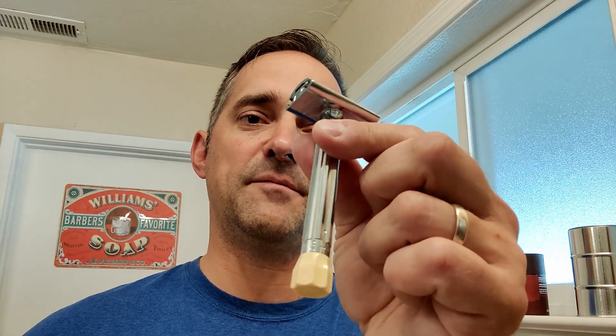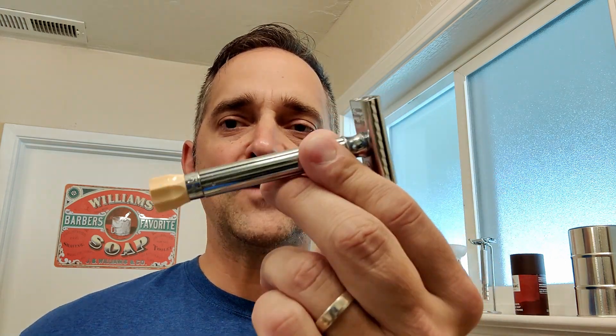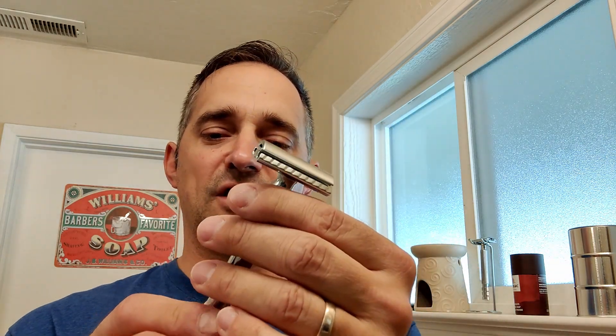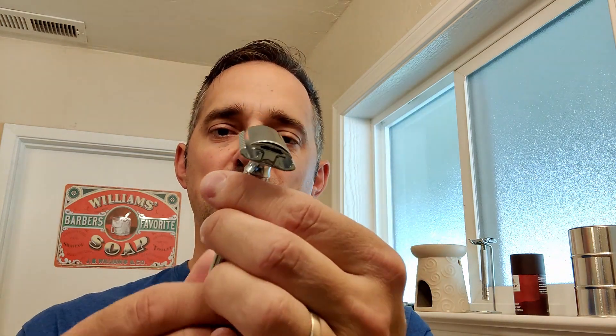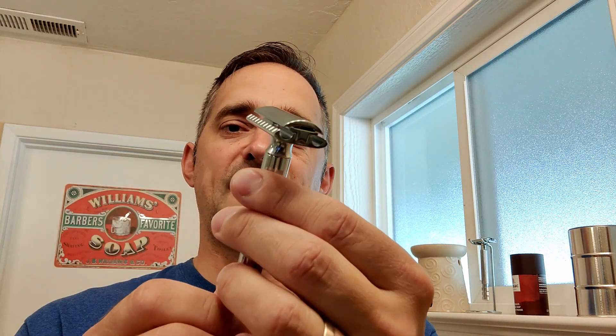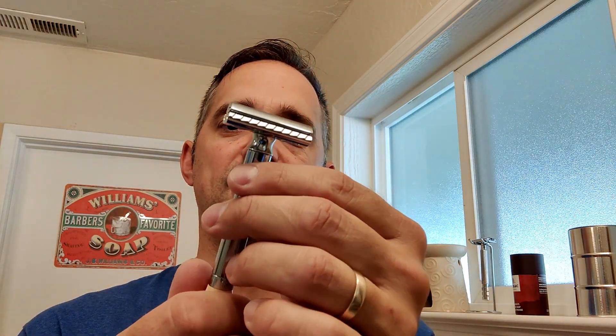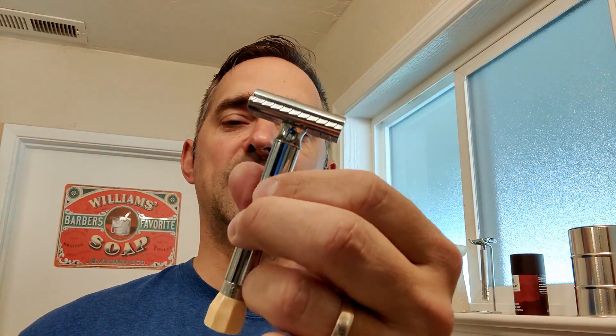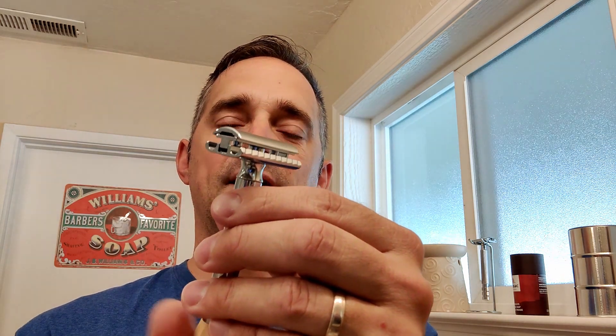They make a bunch of different razors — a lot of people know the 34C as a good entry-level razor. This Progress is somewhere between $70 and $80, so it's not really expensive at all for an adjustable razor. It's some sort of Zamak cast zinc alloy, chrome plated. It's not going to be an heirloom to pass on to your kids, but it's definitely an adjustable razor at a very affordable price. I have a Wilkinson Sword blade ready to go.